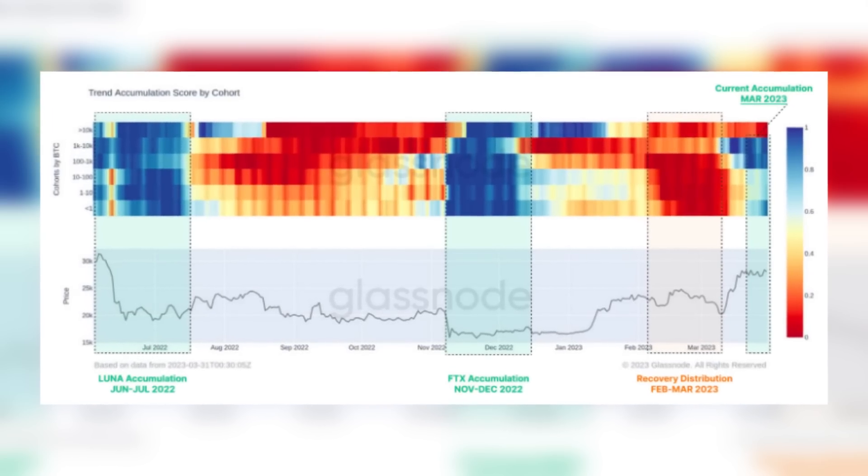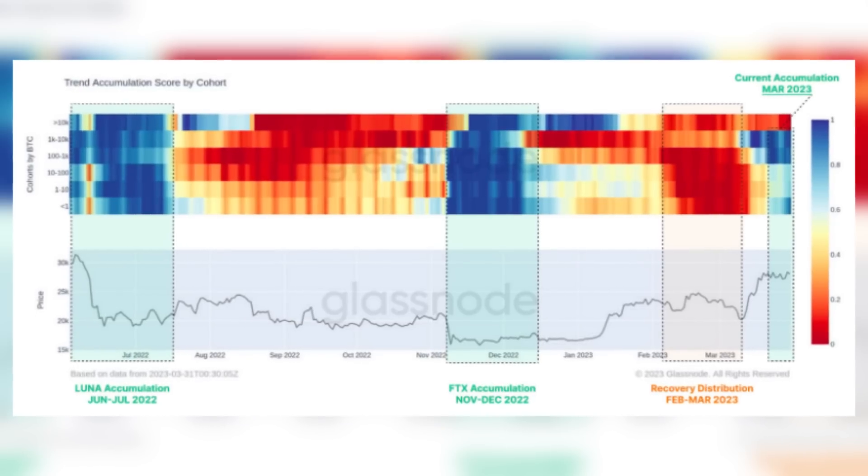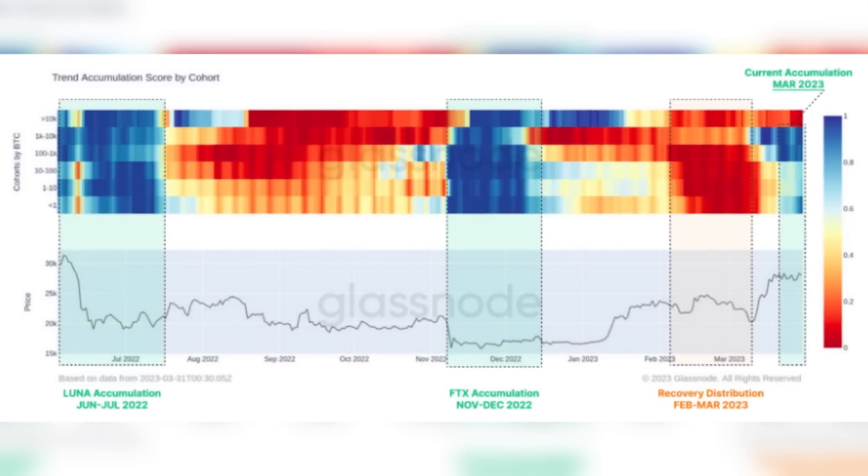This next chart — right between the buyers and the sellers — shows that whales holding over 10,000 BTC have been selling into this rally for the last few months. However, every other cohort of buyers, from the guy buying $50 worth of Bitcoin with his weekly paycheck to the dudes buying 1,000 Bitcoin at a time, they're all buying Bitcoin right now. So who's right — everyone, or the few mega whales? Time will tell.